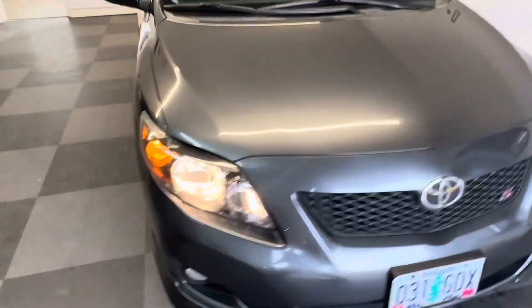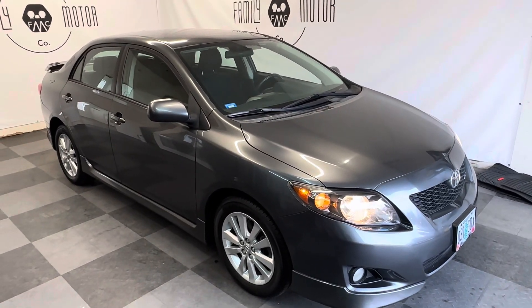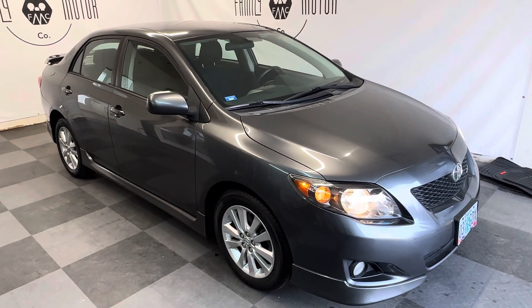There it is. Come out and pick it up, drive it home, and take care of it. Pass it down to your kids' kids. Phenomenal car. Thanks for watching.